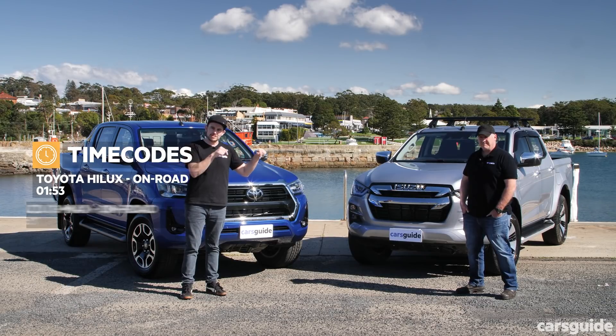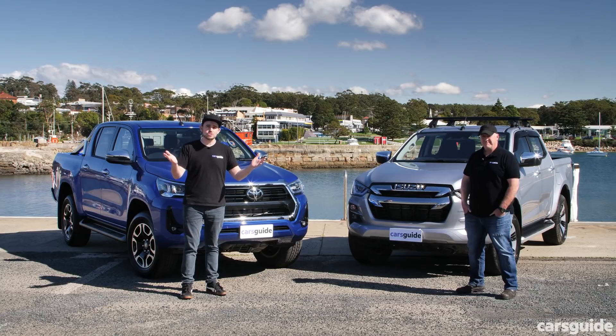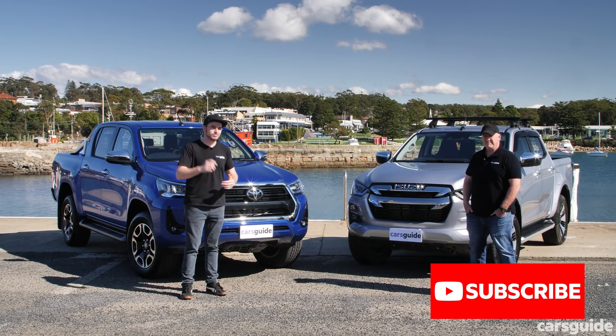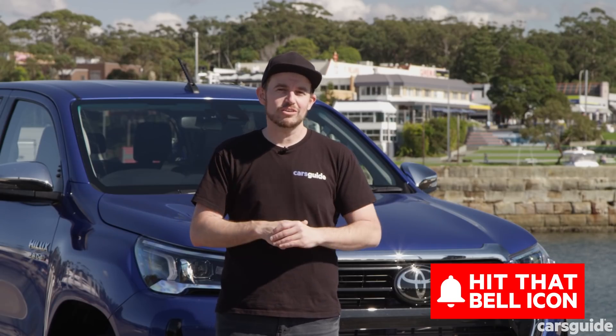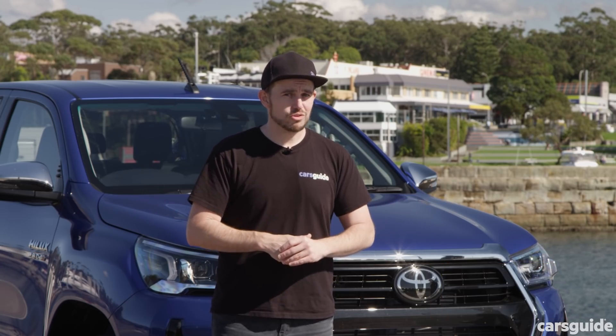You'll find chapter markers if you're watching on YouTube. And if you are on YouTube, don't forget to hit like, subscribe, share this video with your friends, and hit the bell icon to stay up to date with all our latest content. Now let's go for a drive.